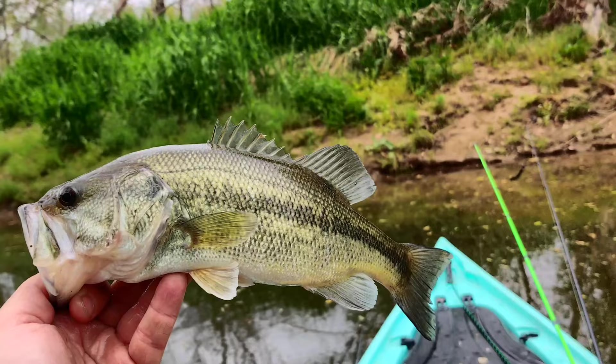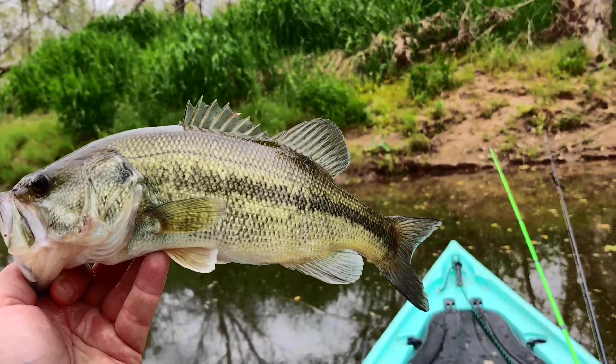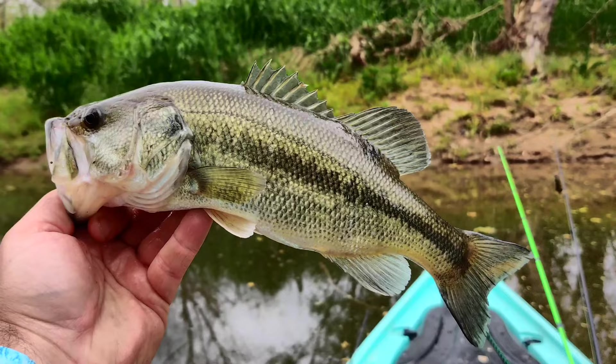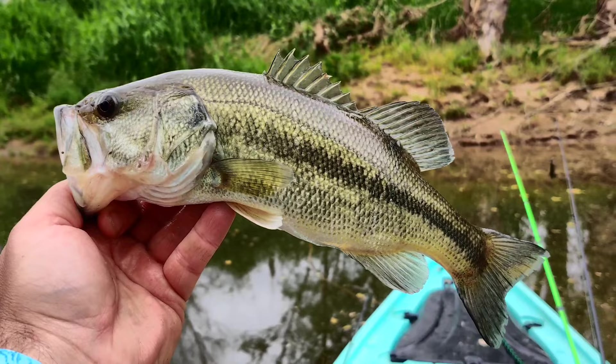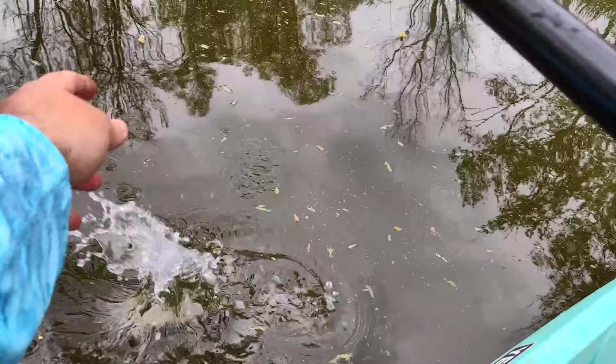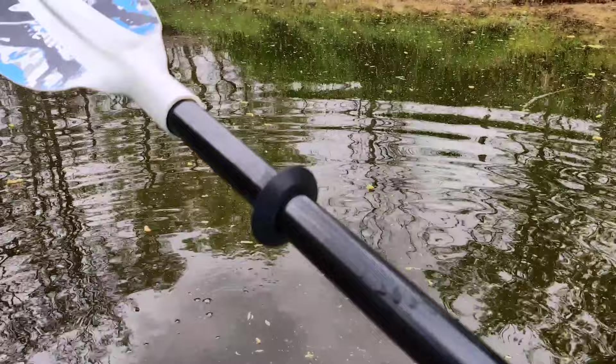Beautiful bass here on the French Broad River — we're going to get this fish back in the water. It's just amazing. Hope you guys enjoyed the video today, it's been a good one — lots of fish, different individuals on the video, and we even saw a professional bass fisherman, so all kinds of good stuff. Let's get this fish back in the water. Bye bye, see you dude!